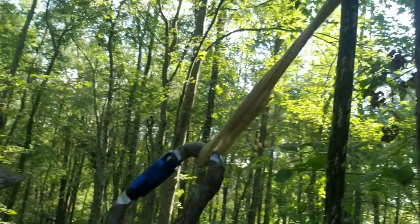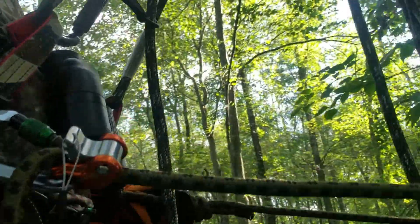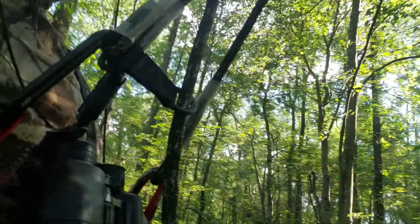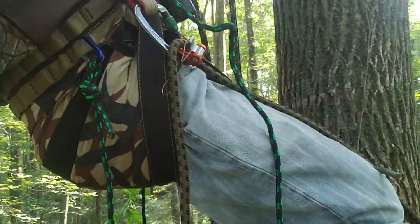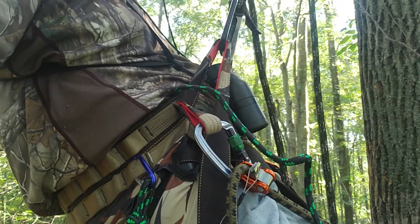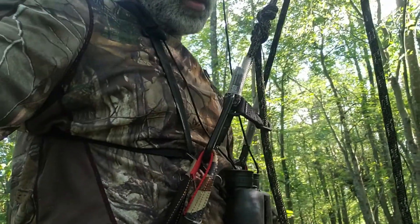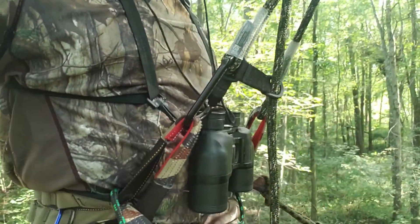Down here is my lineman's rope, which I use to climb — I usually take it off when I'm hunting. I can just sit in the saddle and it is so comfortable. I can hang out here all day long, sit or stand.